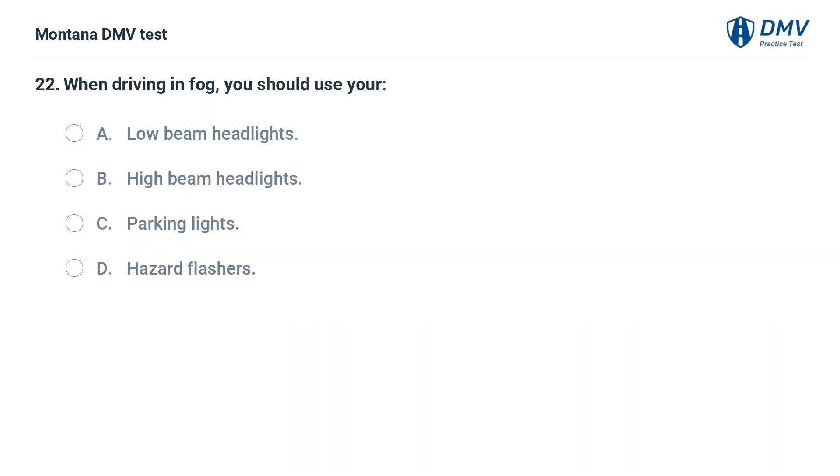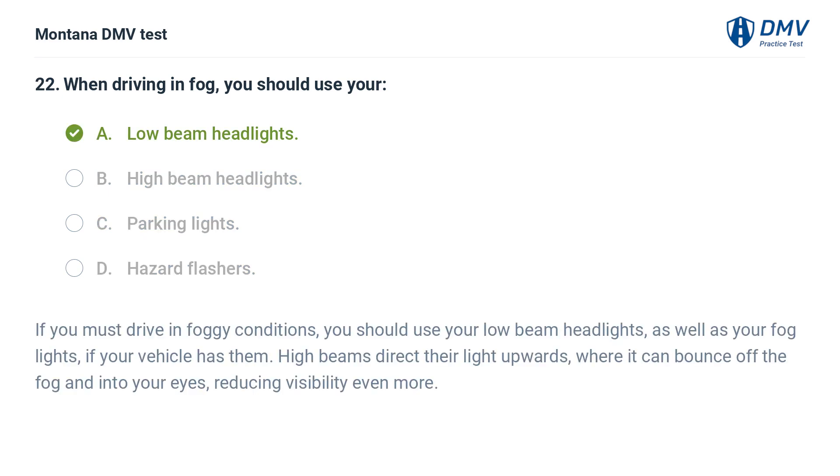When driving in fog, you should use your: A. Low beam headlights. B. High beam headlights. C. Parking lights. D. Hazard flashers. The correct answer is A: Low beam headlights. If you must drive in foggy conditions, you should use your low beam headlights, as well as your fog lights if your vehicle has them. High beams direct their light upwards, where it can bounce off the fog and into your eyes, reducing visibility even more.